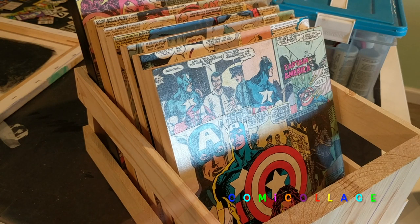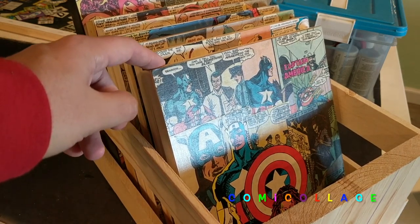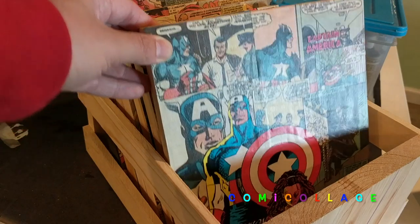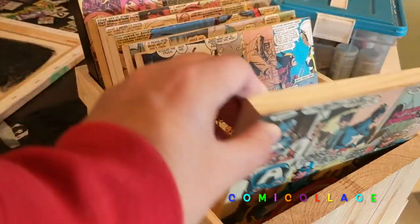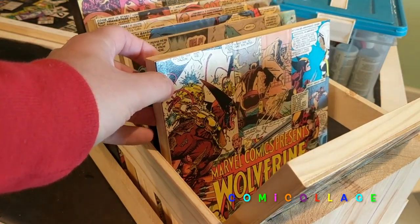I found this crate at Home Depot — it will obviously be for sale and will be covered in comic books when it's done. Then I'll have these smaller pieces, like you can see here: a nice little Captain America piece, a Wolverine Marvel Comics Presents piece. It's various Wolverine comics from different artists.